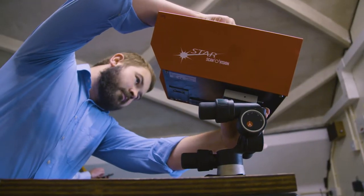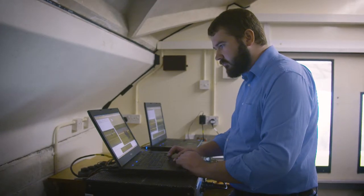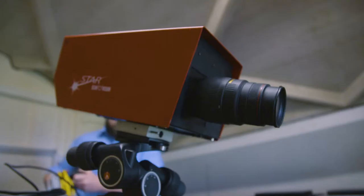We don't do that these days. It's all on digital cameras working off of laptops. The photo finish position is adjacent to the winning line. Looking down, we've got two cameras, both trained on the winning post.